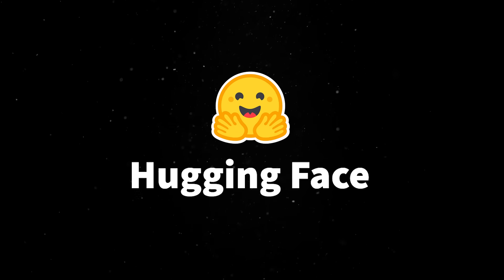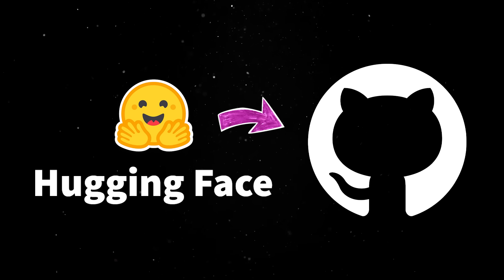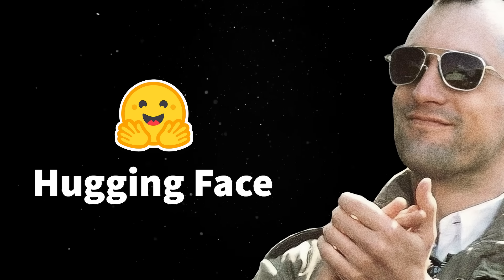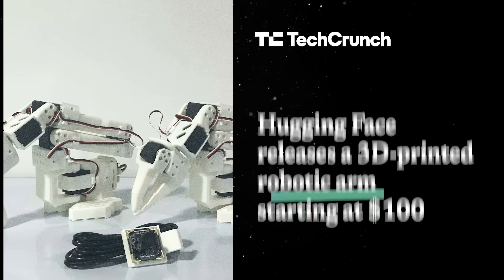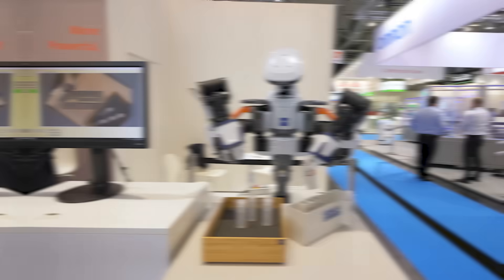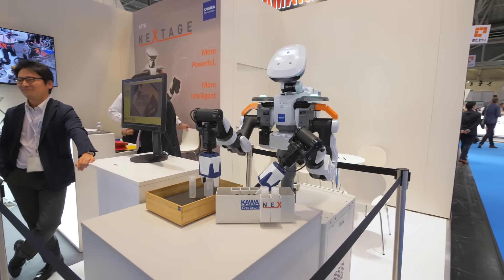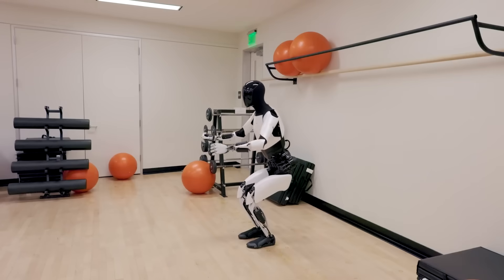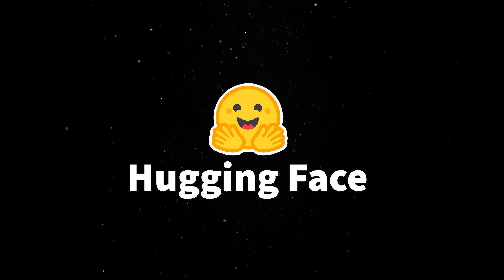However, if they pull it off, Hugging Face could become the GitHub of robotics hardware — where the hardware is free to copy, but the ecosystem is what keeps developers coming back. They are actually planning to make more than just robots, with a vision to release dozens of prototypes each year, some fully assembled and others as DIY kits. This is the opposite of the typical robotics cycle, where companies spend years building one product and ship it at a price only professionals can afford. So while Tesla is building Optimus and Boston Dynamics is refining Atlas, Hugging Face is democratizing robotics for the masses.